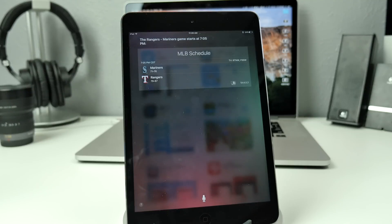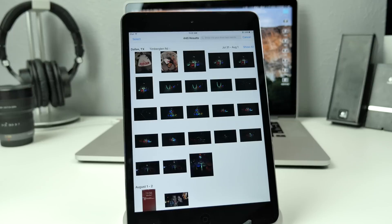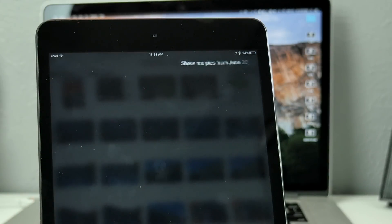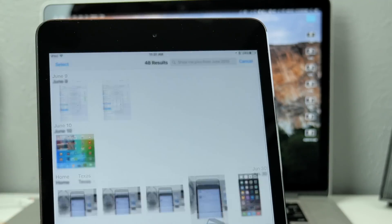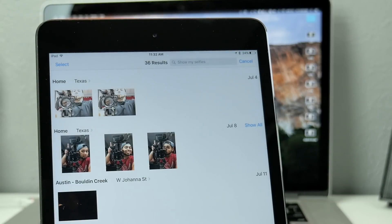Other cool things Siri can do with a simple voice command include 'show me pics from last month' — it'll navigate to your photos application and show you the photos from last month. You can even be more specific and say 'show me pics from June 2015' and it'll go to that exact date and show you all the photos for June 2015. You can also search 'show my selfies' and it will pull up a selfies folder using just a voice command.